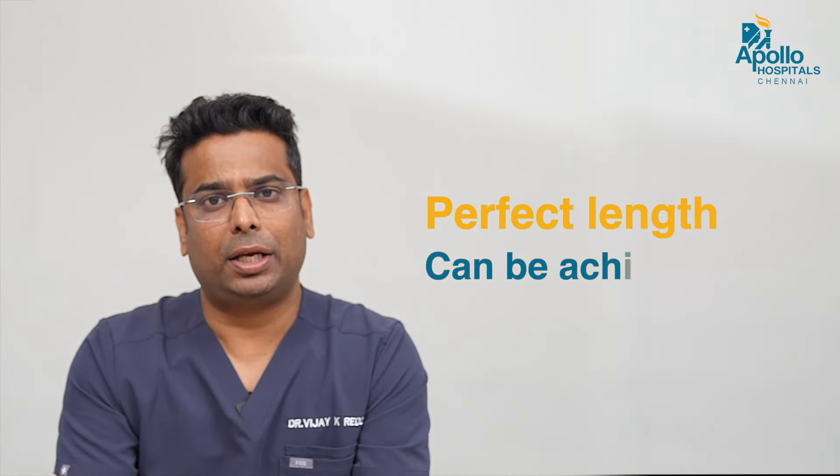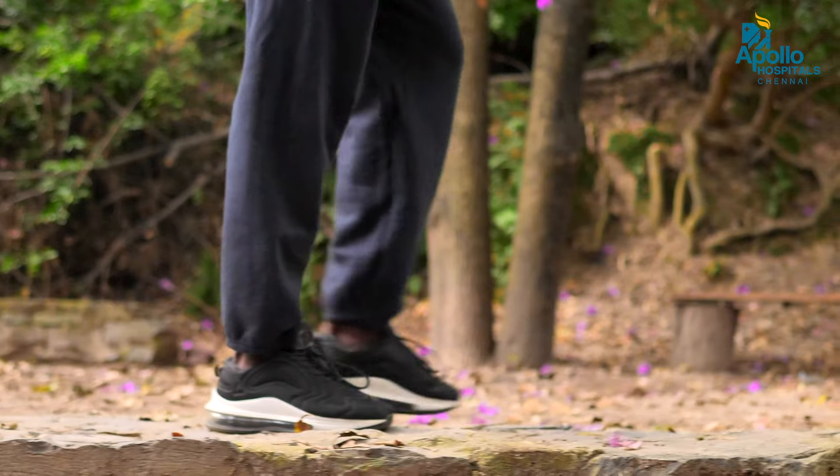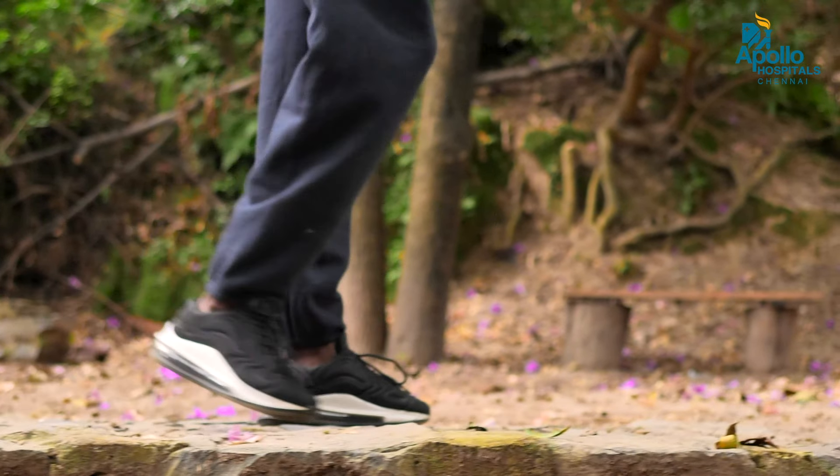In a conventional total hip replacement, even the best centers in the world face issues of shortening or lengthening of the lower limb. Whereas with robotic hip replacement, one can achieve a perfect length matching the opposite side, so when patients walk, they don't feel any discrepancy and they walk comfortably with a very great outcome.